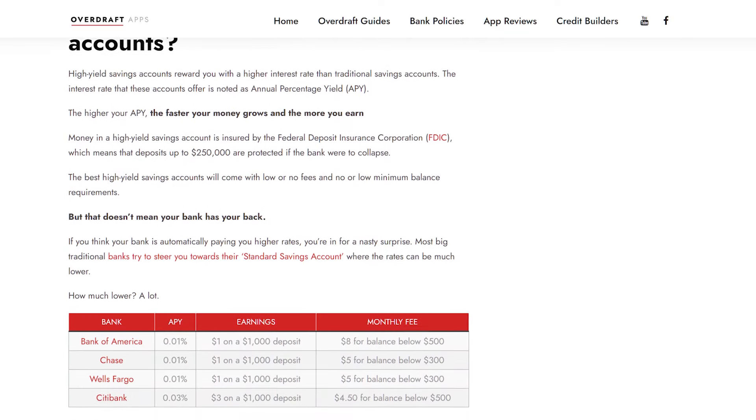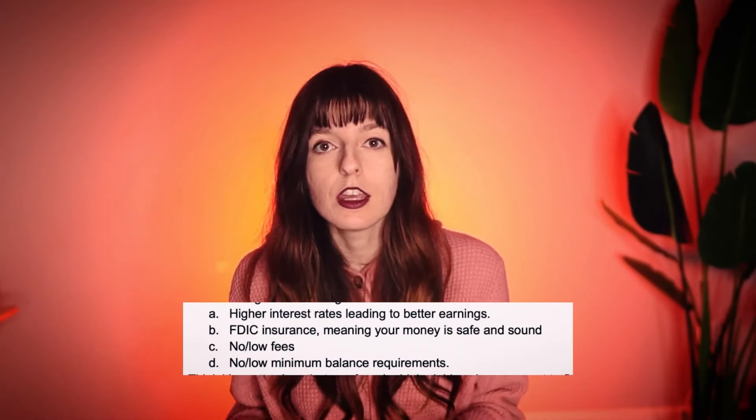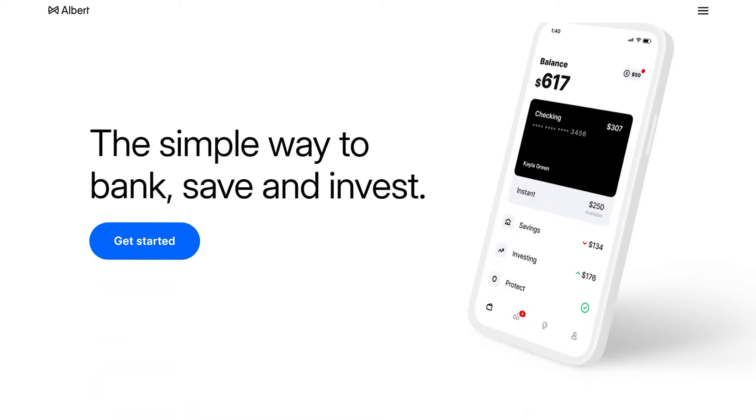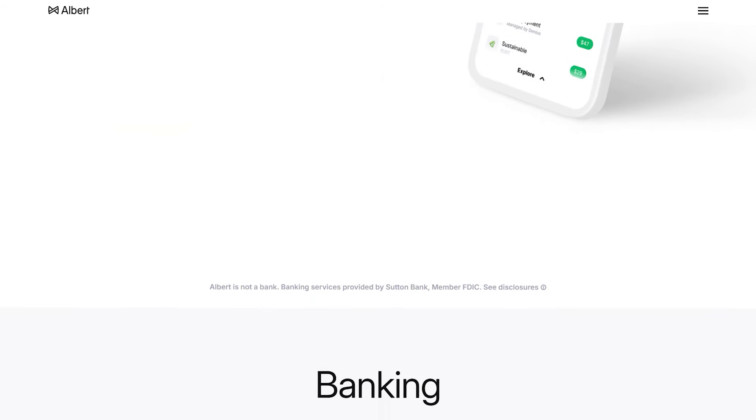But what is a high-interest savings account? It is FDIC insured, meaning your money is protected, and it usually has really low or no fees. We looked up all the cash advance apps that also have high-yield savings accounts so you can do all your banking in one place. Aside from the cash advance and high-interest savings, there are other perks: no credit check, no interest, ATM access, cashback offers, and other money tools.